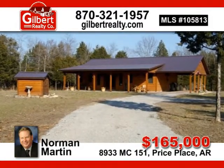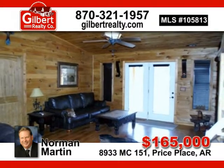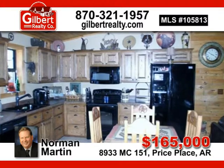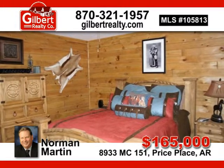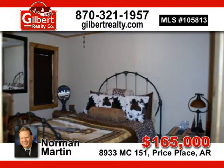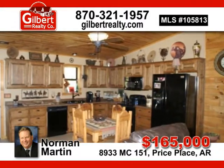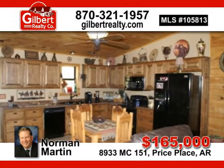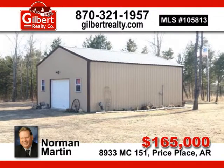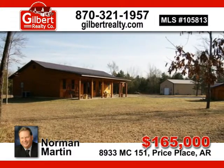The perfect getaway is nestled in this wooded five acres off the beaten path. The rustic, log-sided, all-electric, two-bedroom, one-and-a-half bath home has much to offer. Knotty pine covers the living room walls and cathedral ceilings. The compact kitchen boasts newer appliances and walnut cabinets. The spacious utility room offers pantry area and extra storage. The 24 by 32 detached garage workshop is equipped with a three-quarter bath, cemented floors, and overhead storage. Perfect for only $165,000. Call Norm Martin for more information.